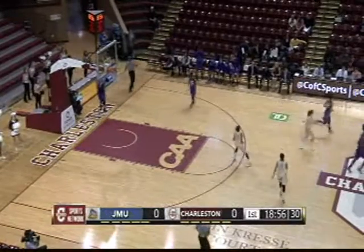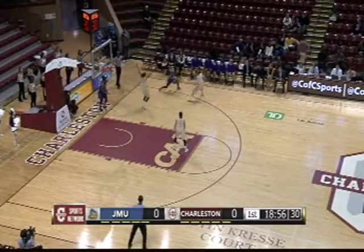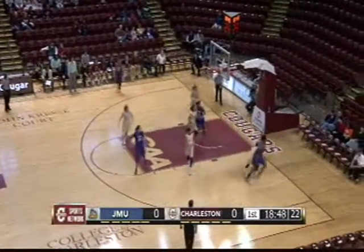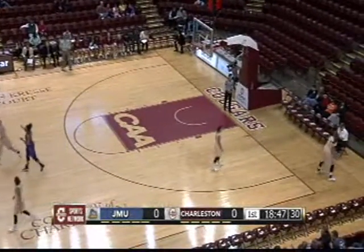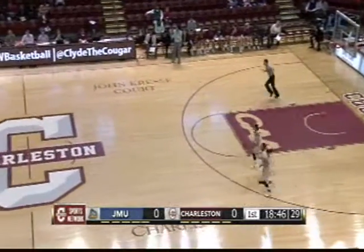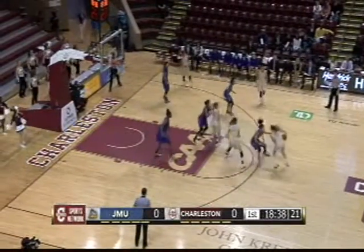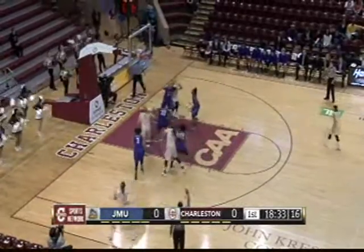The ball goes back to James Madison. As we can see, the Cougars are setting up the press. What you have to do against a press is look to the opposite guard and get the ball up the floor as fast as you can. That's a great job by Mickens. A three-pointer from the outside — nothing doing. Back to College of Charleston. Okafor really tried to get a hand on that one, but it went right out of bounds. A minute and 15 seconds into this contest, still no score, but the Cougars have a chance to strike first.